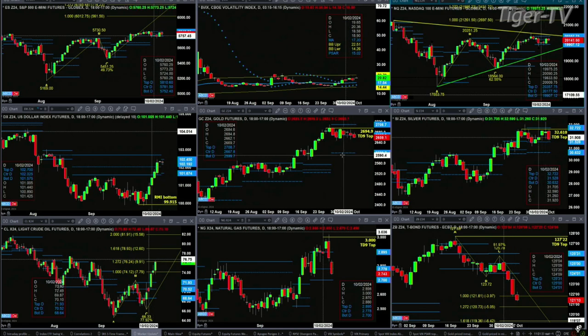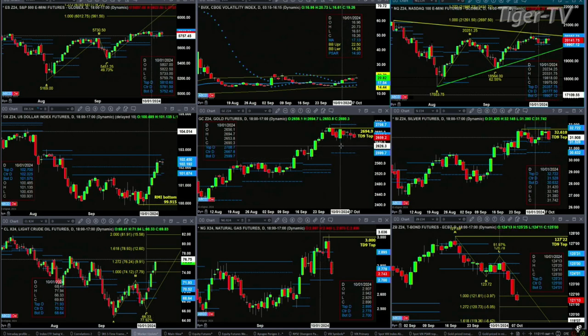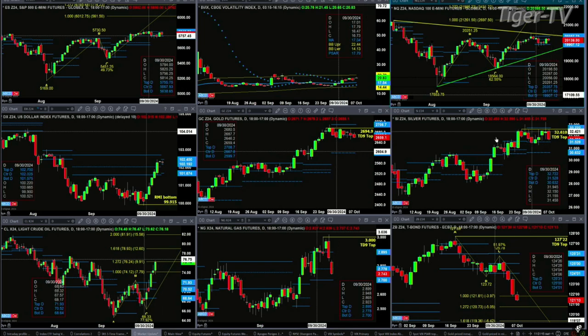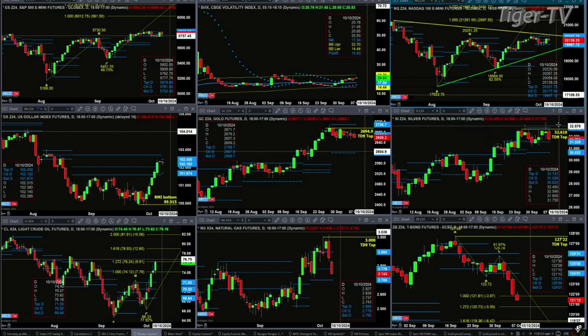Gold is trading with a TD9 count top but unable to take that out — it would require a close above 2694.90. Price has also been trading sideways for about the last six trading sessions. The same thing with silver, trading within its profile. It also has a TD9 count top. Its profile support is at 30.63, resistance up at the 32.72 level.